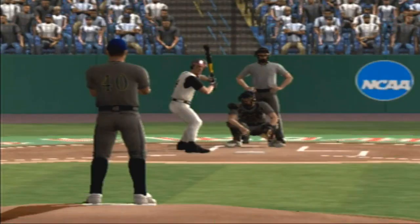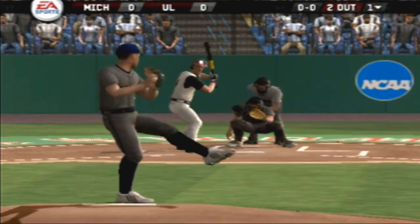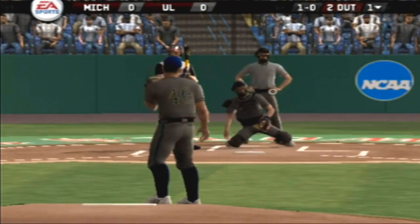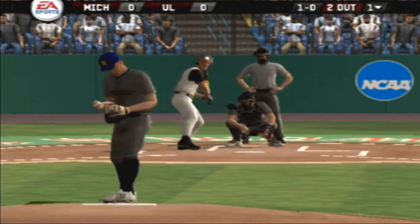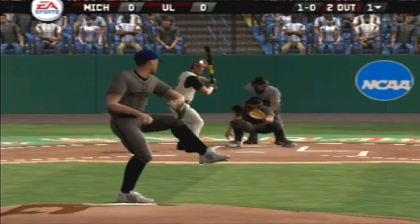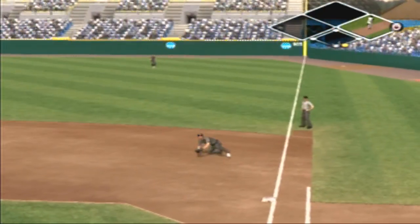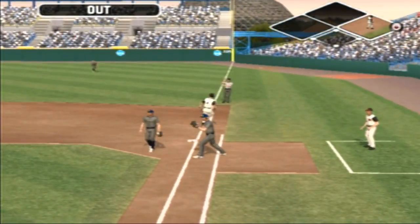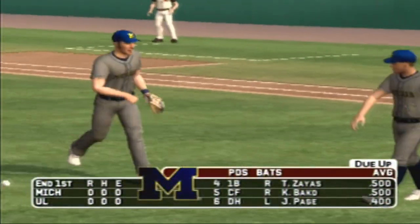Number four is up next. Two out, nobody on. Breaking ball too far outside. Grounded to first. Makes the diving stop. He's out. With one inning played, it's still scoreless.